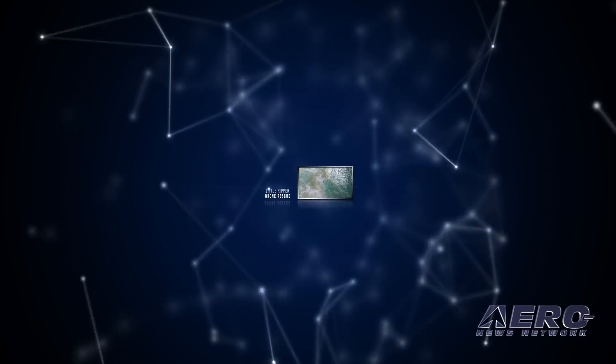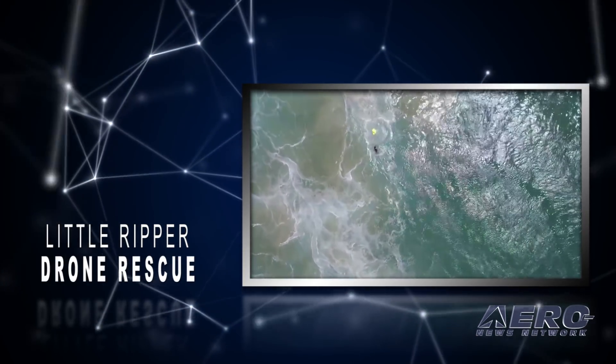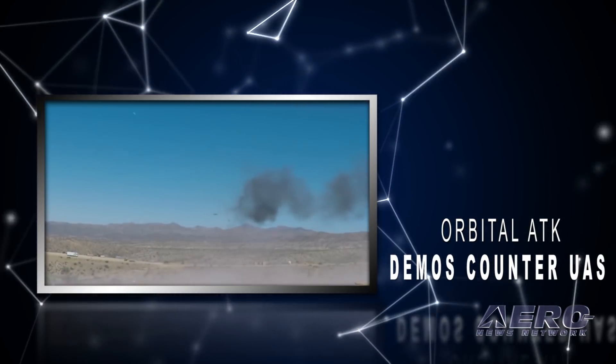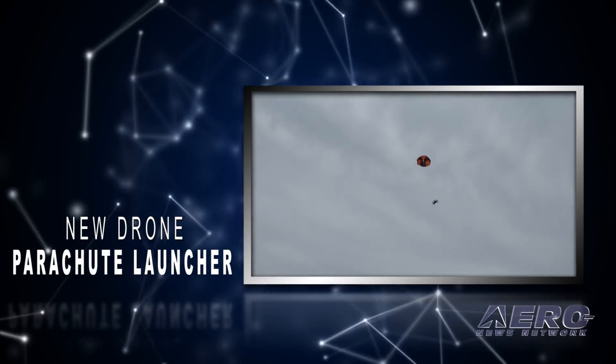Coming up on today's episode of Airborne Unmanned: Little Ripper drone helps rescue two swimmers in Australia. Orbital ATK demos counter-UAS technologies. A new Harrier parachute launcher designed for drones.